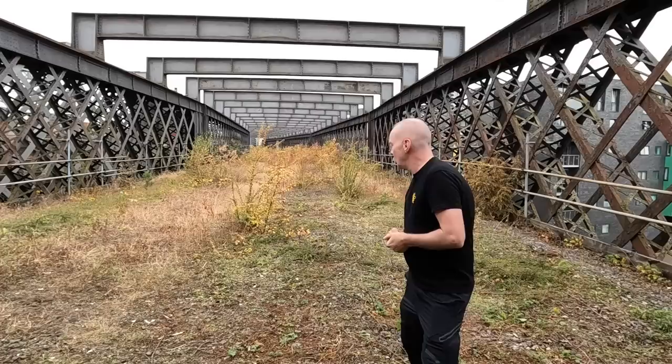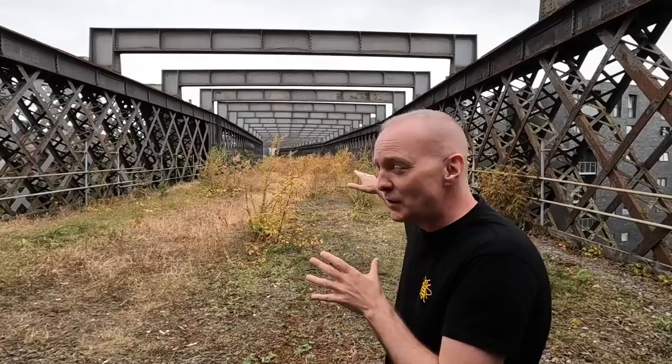Three years ago when I came up here unofficially, this is how the viaduct looked — very overgrown, nature reclaiming it. However, let me take you to the top end where we initially came in and show you the transformation — what the National Trust have done. If you come and visit here, this is what you'll see. It's well worth a visit.